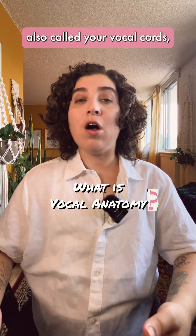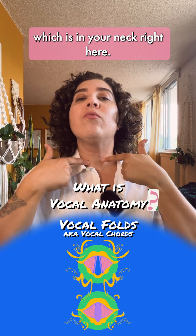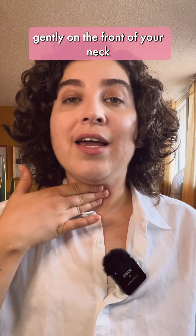Your vocal folds, also called your vocal cords, are housed inside your larynx, which is in your neck right here. You can usually feel the vocal folds vibrate if you place your hand gently on the front of your neck and make a sound.